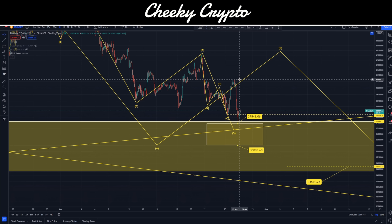Hi and welcome back to Cheeky Crypto. Today we're going to be jumping back down into the charts for Bitcoin to see what's been going on most recently and what I think is likely to happen next.